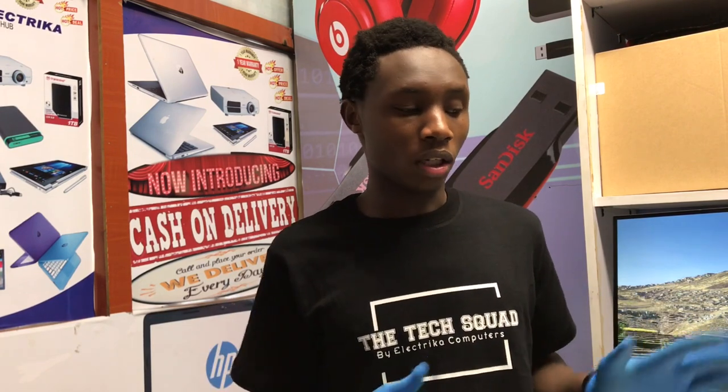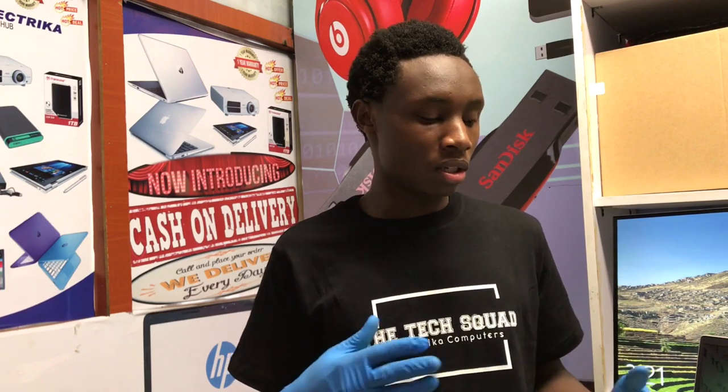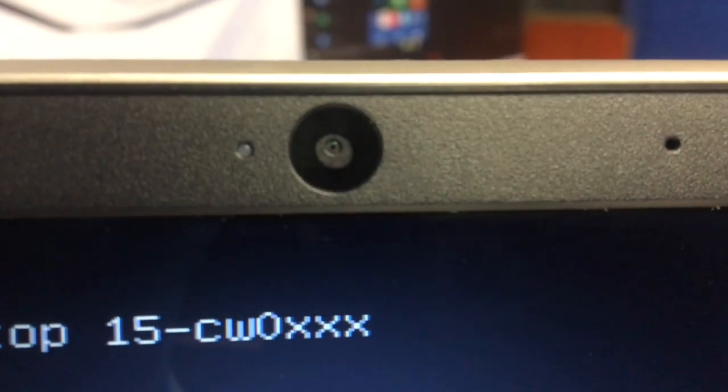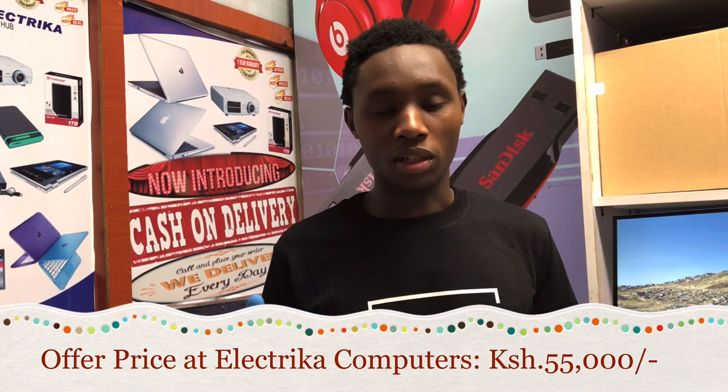So guys, if you're looking for a laptop for gaming, graphic design, or any high-end computing task, I would surely recommend this laptop. I haven't had so much time to fully test it, but I've installed Windows and tested a few aspects. Boot time is less than 40 seconds. The speakers are amazing, and it has quite a good display. For the camera, they've still maintained 720p — maybe the next model will have 1080p, but 720p is still fine for Skype, Zoom, and similar applications.